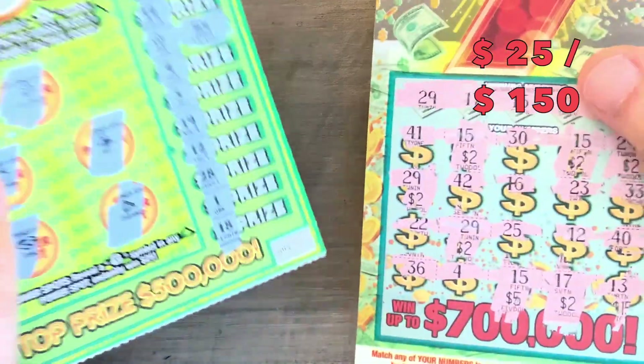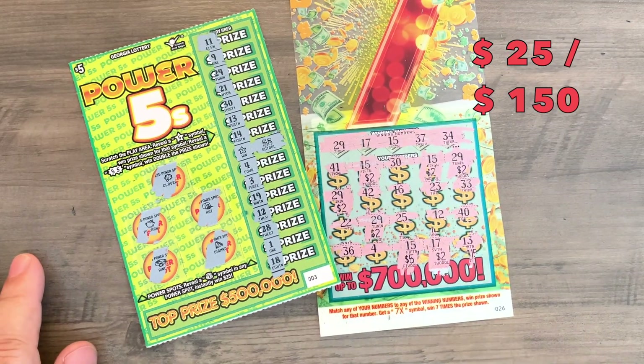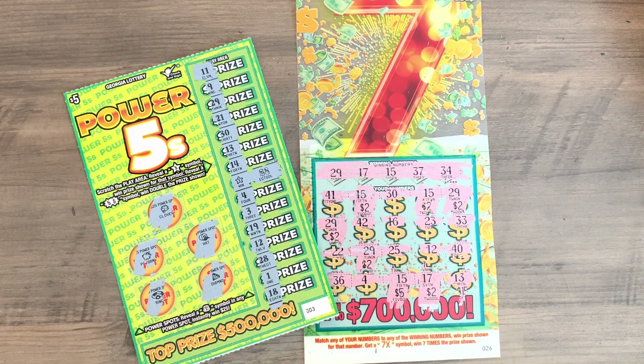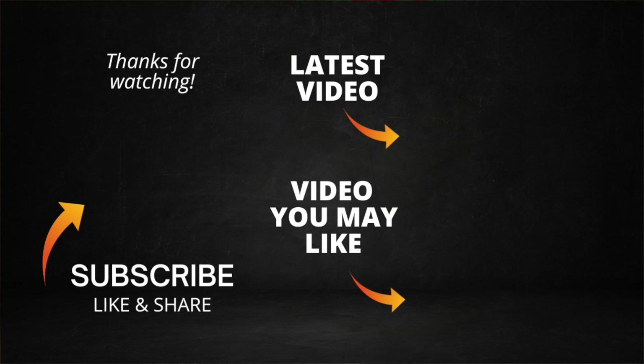Wasn't too good of a session for Georgia. We had two winners — an $8 winner and a $17 winner, for $25 back out of $150. Not a good session at all. Better luck next time — it is what it is. Thanks for watching; hope you enjoyed watching me scratch all these losing tickets. We do have better sessions — check out the link to the Kentucky session at the end of this video, and Tennessee will be up tomorrow morning at 9 where we post daily videos. If you haven't subscribed yet, please click that channel logo. Until next time, y'all keep searching, stay lucky, and bye-bye for now.